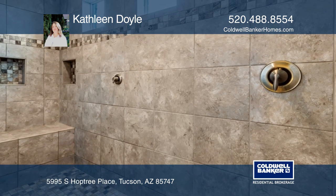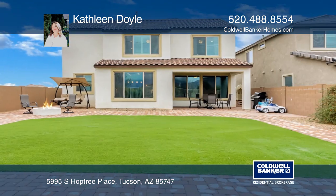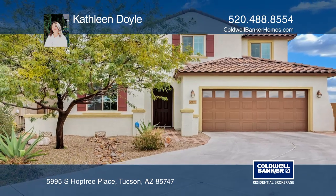The backyard is fully landscaped and has low-care synthetic turf. The unobstructed mountain views are spectacular. Your dream home can be yours today by contacting Kathleen Doyle.